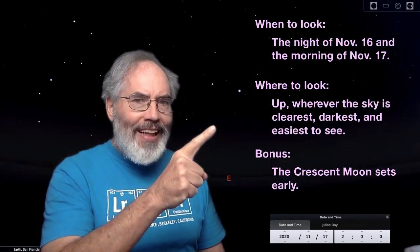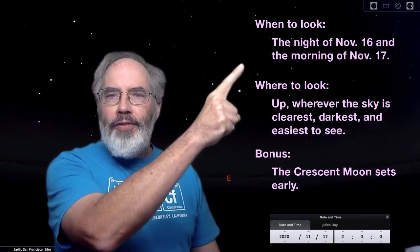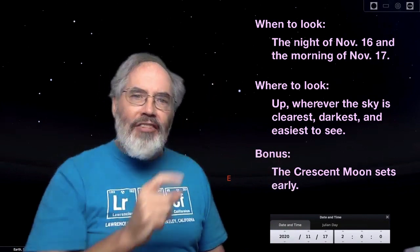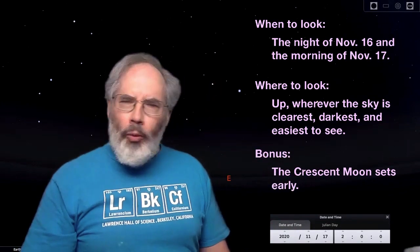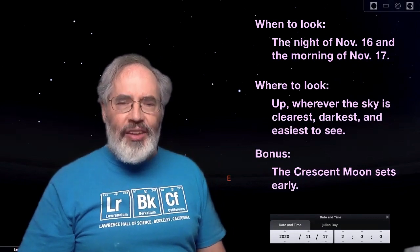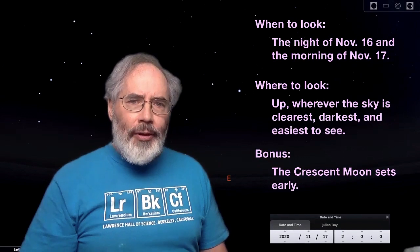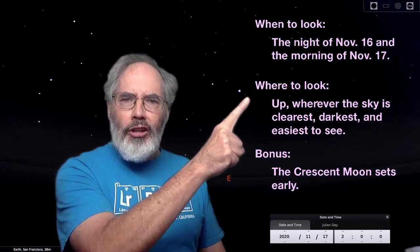When should you look for the Leonid meteors? The peak of the Leonid meteor shower is November 16th in the evening or the morning of the 17th, and I recommend after midnight when it's the 17th. With almost every meteor shower, you see more meteors after midnight than you do before midnight. So if you want to see this meteor shower, stay up late or get up early.